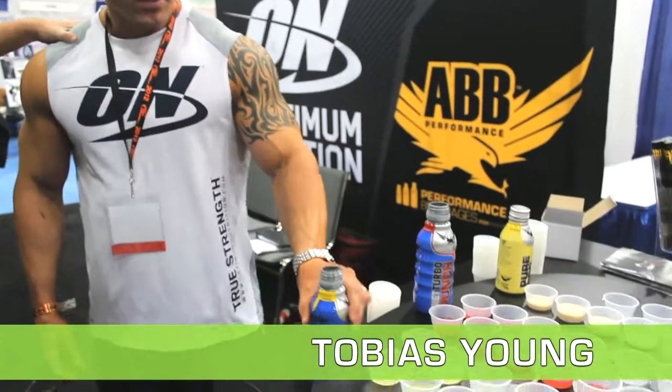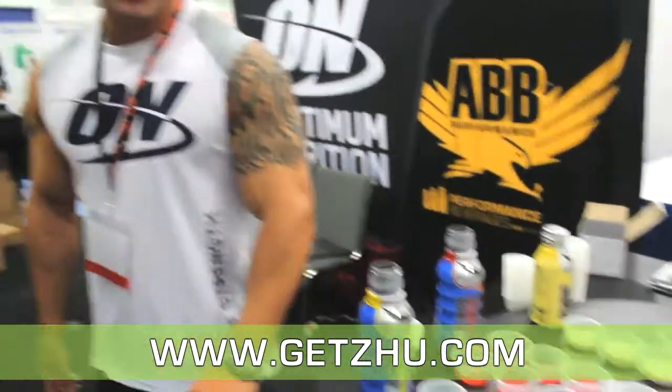Hey gang, we're here with Tobias Young at the Fitness Expo. He's here with a protein shake. What kind of supplements are these? This is American Bodybuilding, and we're also here with Optimum Nutrition. We have Diet Servo Lemonade, Diet Servo Fruit Punch, and our Pure Pros over here.